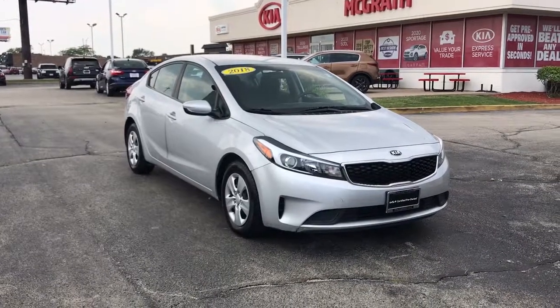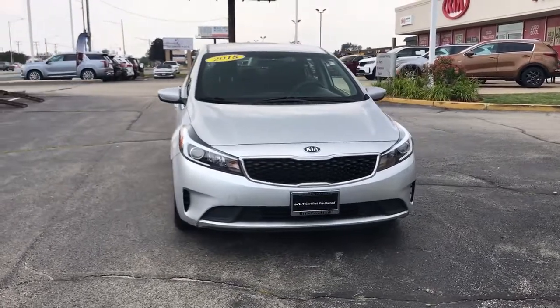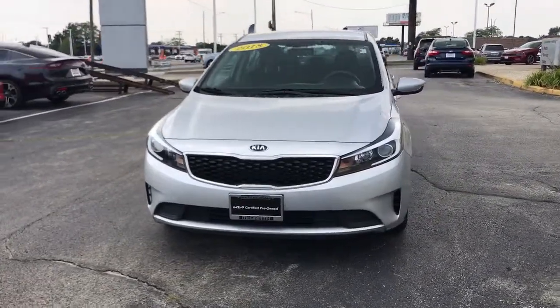You just found the 2018 Kia Forte. With less than 35,000 miles on the odometer, this vehicle provides excellent value.